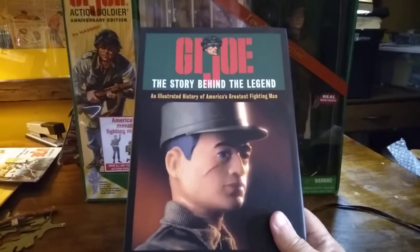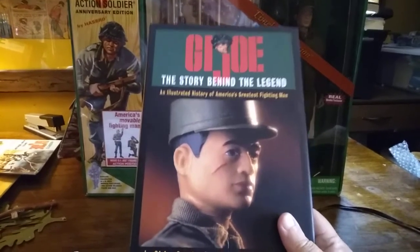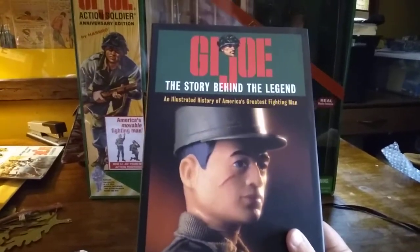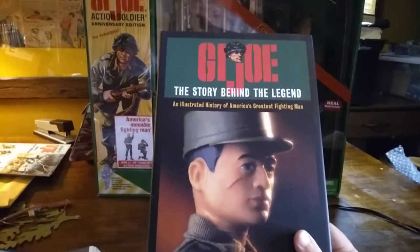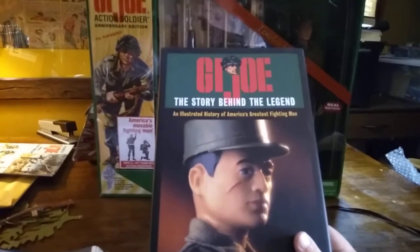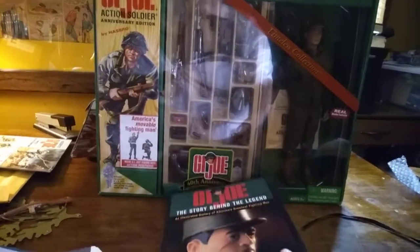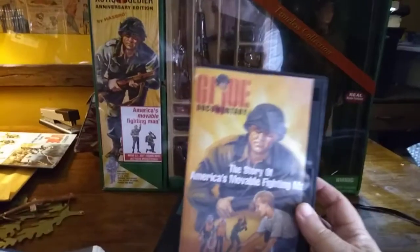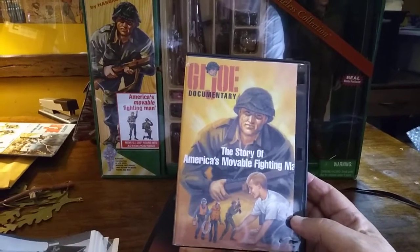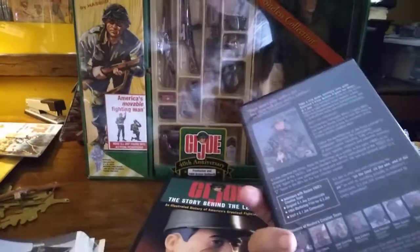This came with the Masterpiece Collection, and that came with a boxed Joe and this book, which had a different cover depending on which Joe you bought. For instance, if you bought the astronaut, this would have a picture of him in his astronaut gear and helmet with the Air Force, Navy, and Marines. You can also get a video with interviews of all the various key people in the development of G.I. Joe, which is a pretty cool thing to have.